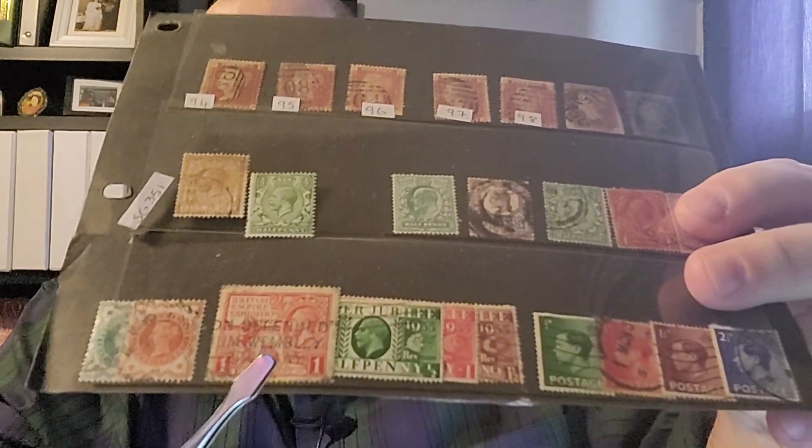I'd like to talk about this stamp for a minute. This is a George the Fifth stamp from the British Royal Exhibition of 1925. It is Scott number 203, issued on May 9th, 1925. I really love the postmark on this — you can make out the word 'Wembley' and the date it was postmarked, which was the 27th of May. There were two stamps in this series; there was also a one-and-a-half penny value issued in brown.